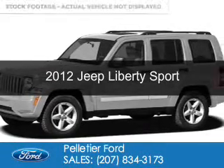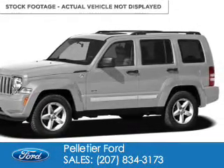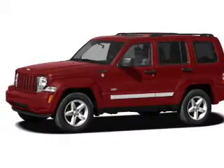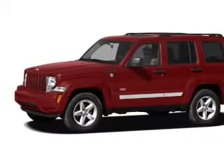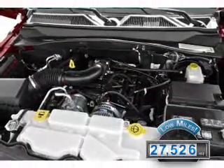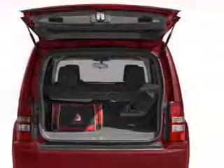This is a used 2012 Jeep Liberty. It's powered by 4-wheel drive, a 3.7 liter 6-cylinder engine, and a 4-speed automatic transmission. With fewer than 30,000 miles, this vehicle has a long road ahead.